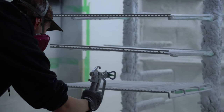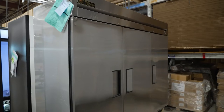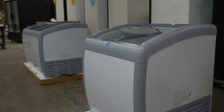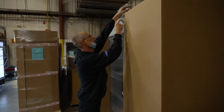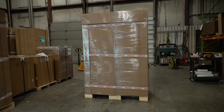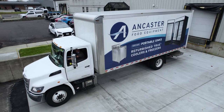Trust Refurbished True only from Ancaster Foods. Commercial fridges and freezers that look and work like brand new for years to come. From buying at the lowest prices in the market to lower energy bills, enjoy guaranteed unbeatable savings with Refurbished True delivered to you across Canada and the U.S.